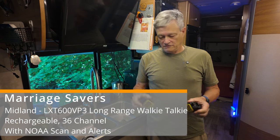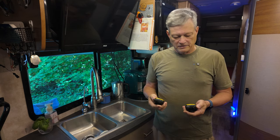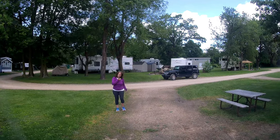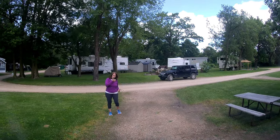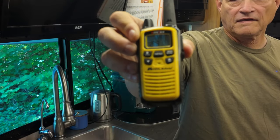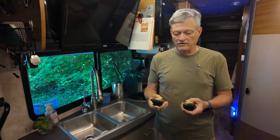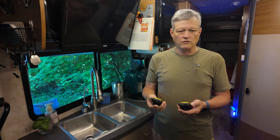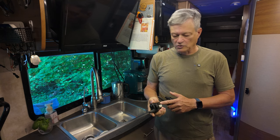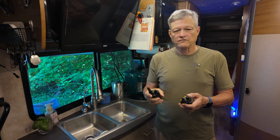These are called marriage savers — they're Midland walkie-talkies. They supposedly have a 30-mile range, but we've never seen anything even close to that. We use them for when we're pulling into a site: Louise gets out and guides me, and it saves a lot of aggravation compared to shouting out windows or using a cell phone where service might not be great. They're probably about sixty dollars. They have decent range, built-in NOAA weather alerts, and we've never had any problems with them. The only drawback is that you have to charge them via AC power, though you can also replace the battery pack with triple-A batteries, which can come in handy.